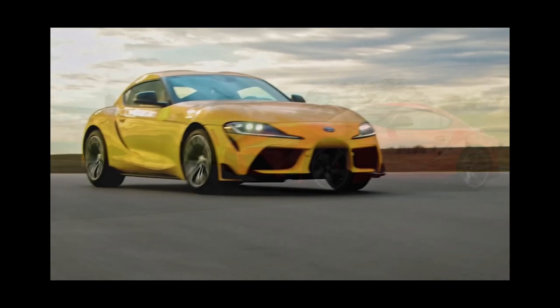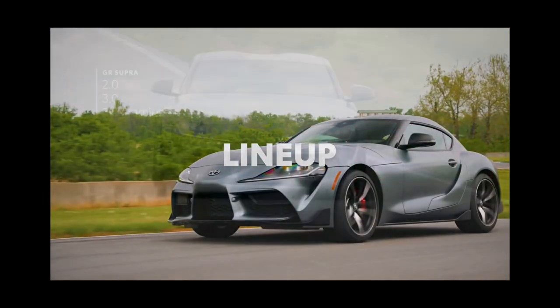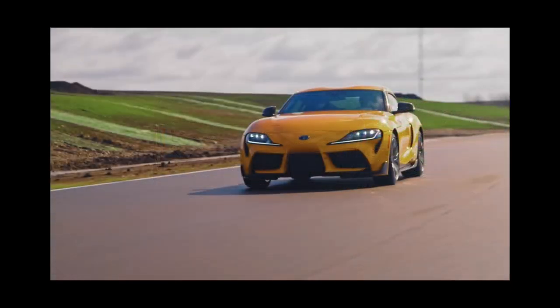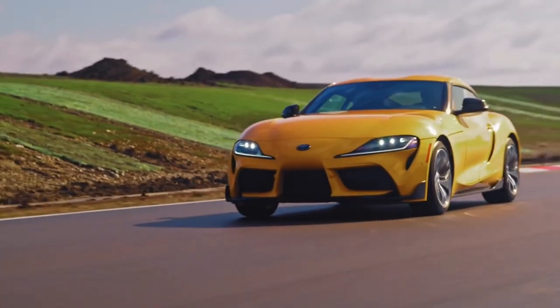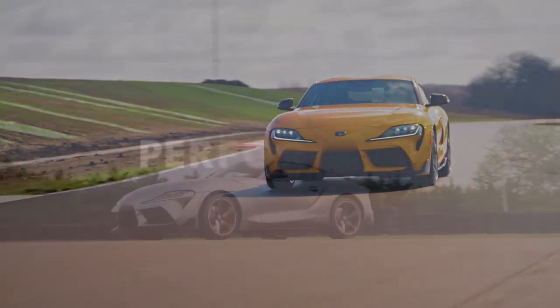The Toyota's cabin is snug and surprisingly premium, largely because it pulls from the BMW parts bin. The 2022 Supra also packs plenty of infotainment features and safety tech.